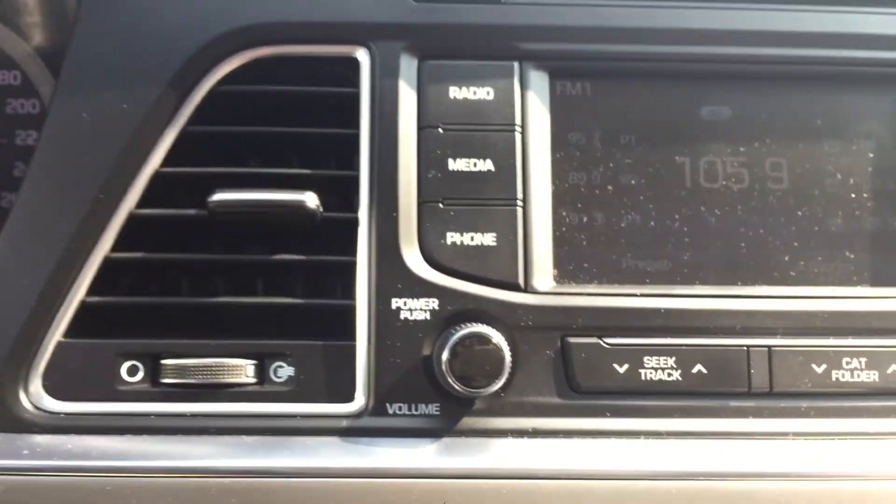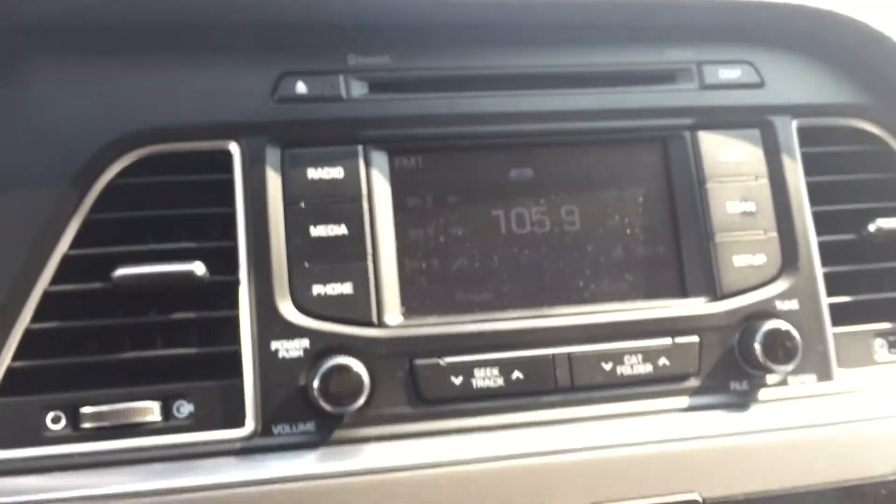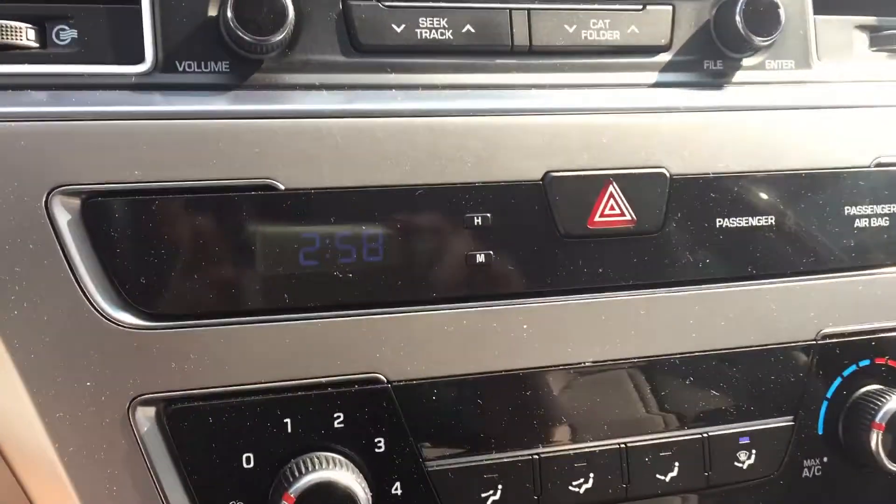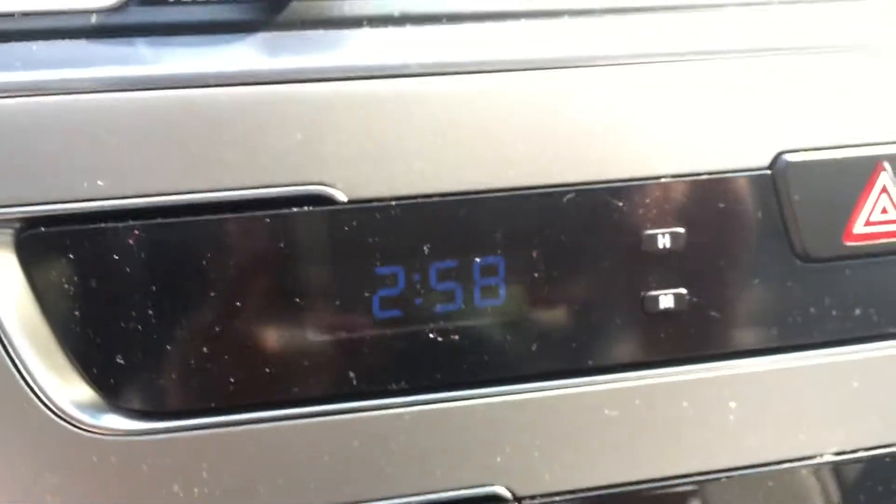Mute, radio, connect your phone. It also has a CD player up top. And there is also a clock right down there.